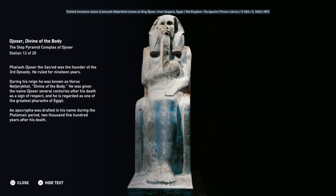Pharaoh Djoser the Sacred was the founder of the Third Dynasty and ruled for 19 years. During his reign, he was known as Horus Najarakat, meaning divine of the body. He was given the name Djoser several centuries after his death as a sign of respect, and he is regarded as one of the greatest pharaohs of Egypt. An apocrypha was drafted in his name during the Ptolemaic period, 2,500 years after his death.